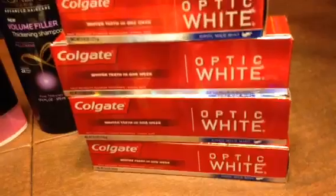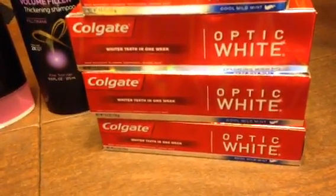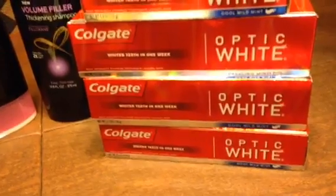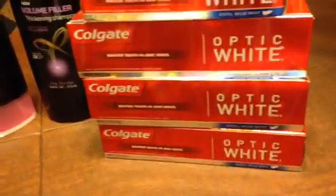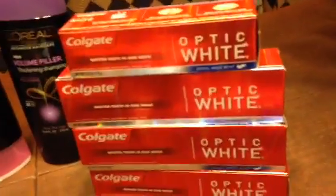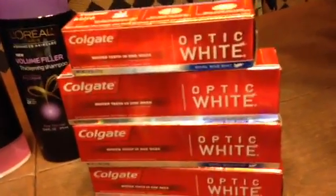And then the other thing I bought was the Optic White Colgate Toothpaste. The big ones were $5.79 — I bought three of those. And the smaller one was $4.59. When you buy $20 worth, you get $10 back. So that was a great buy.